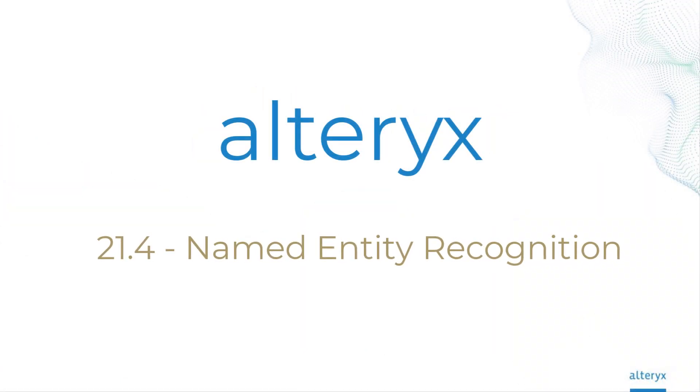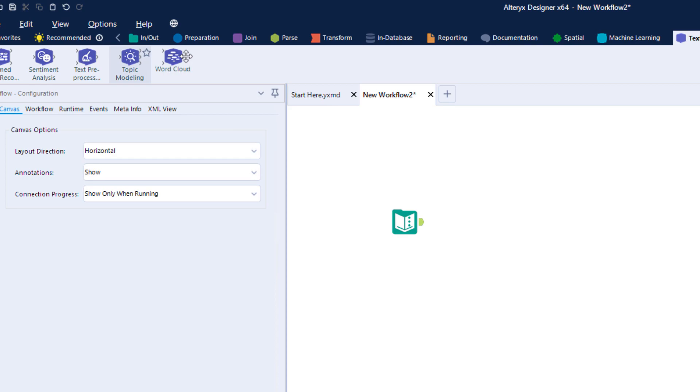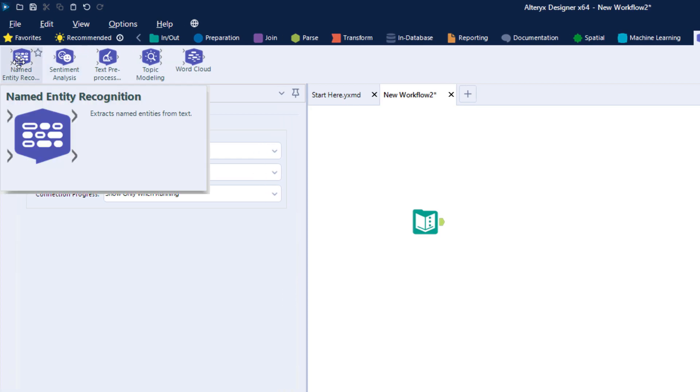With 21.4, the Alteryx Intelligence Suite has a brand new block for you to use. The Named Entity Recognition Block, or NER, lets you extract entities from structured or unstructured text.